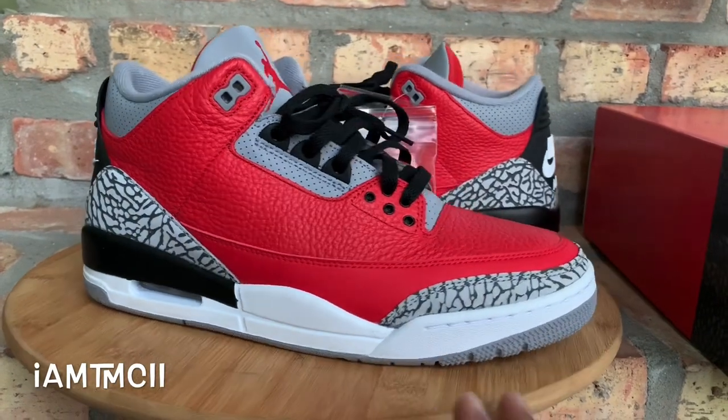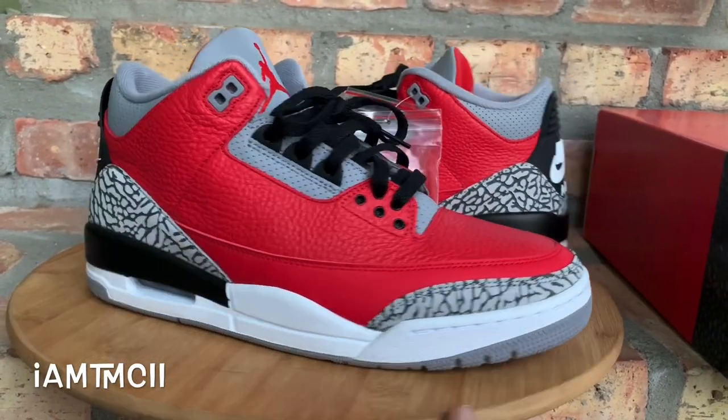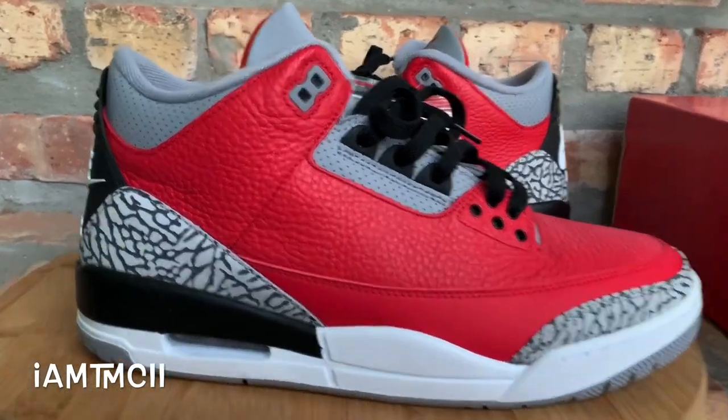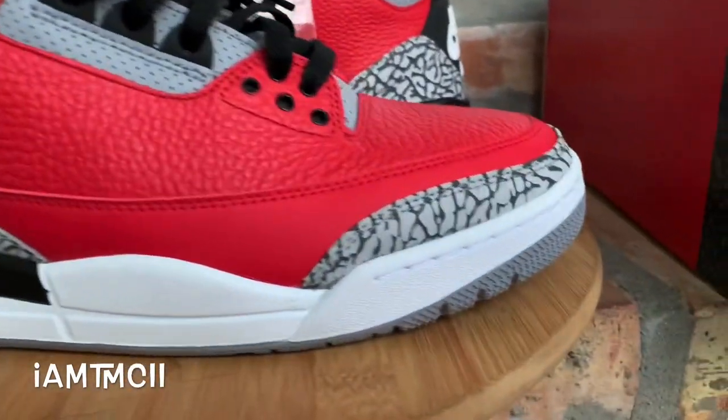If you're on social media — Instagram, Twitter, all that stuff — give me a follow at imtmcii. Alright, that's out the way, let's jump right into the kicks.